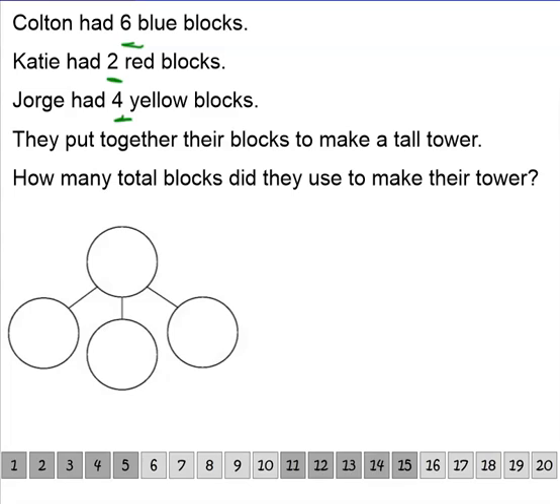So let's first talk about what's happening in the problem. There's a word here we may not know — tower. Boys and girls, do you know what a tower is? It's something really tall, like a big building that goes up. So what's going on in this problem? How many friends are making a tower? That's right, we have three friends: Colton, Katie, and Jorge are making a tower.